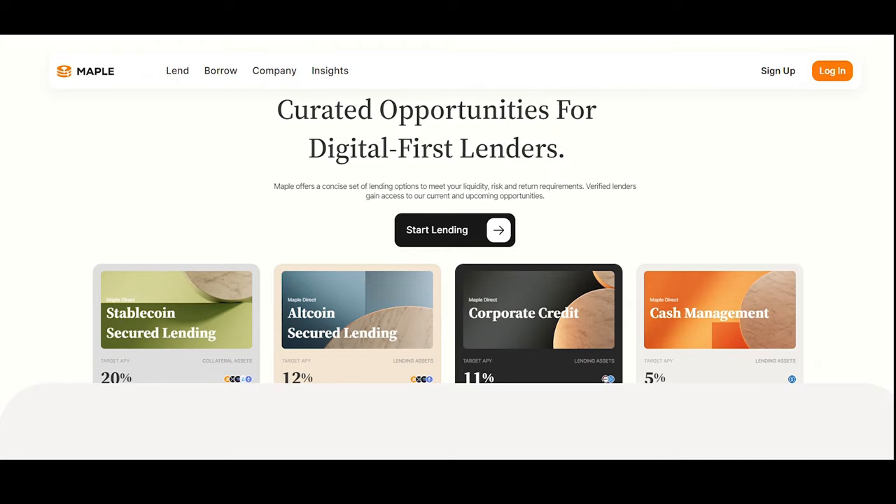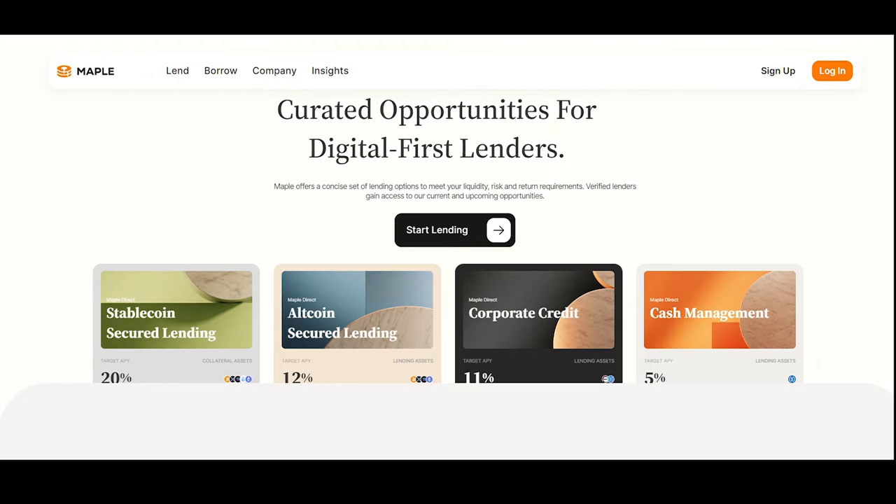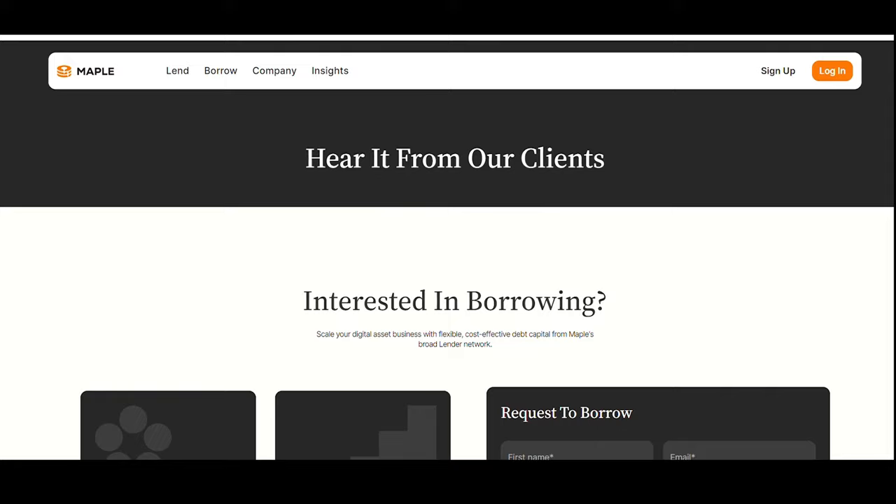Maple Finance, or MPL, is the next one on this list. Maple is a decentralized corporate credit market that offers borrowers transparent and efficient financing completed entirely on-chain. The protocol is governed by the Maple token (MPL), which enables token holders to participate in governance, share fee revenues, and stake insurance and liquidity pools.